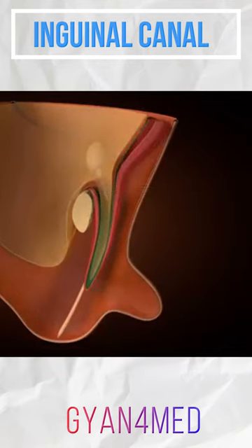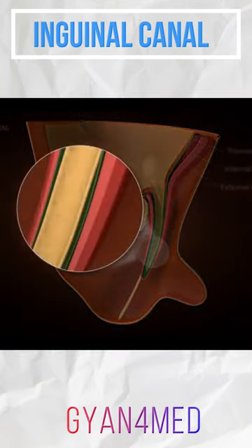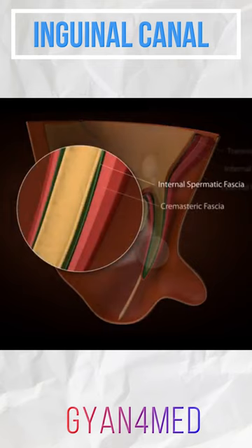These layers, which develop into the transversalis fascia and the internal oblique and external oblique muscles, follow the processus vaginalis and become the layers of the spermatic cord: the internal spermatic fascia, cremasteric fascia, and external spermatic fascia.